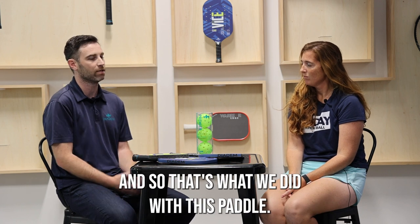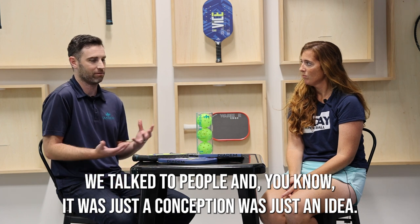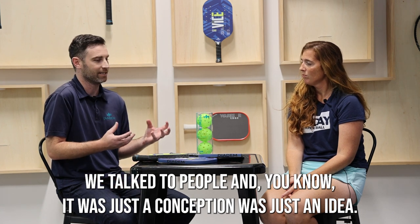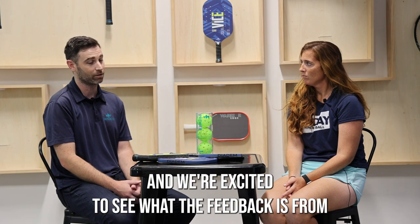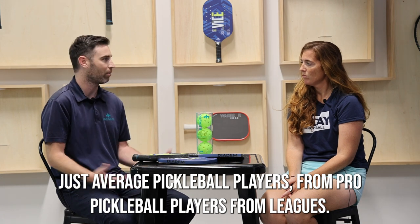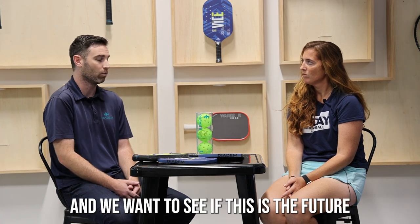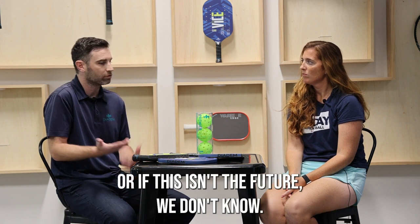And so that's what we did with this paddle. We talked about it for a long time, talked to people — it was just a conception, just an idea. So we made it. We're excited to see what the feedback is from average pickleball players, pro pickleball players, from leagues. We want to see if this is the future or if it isn't the future. We don't know.